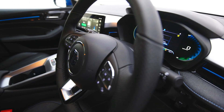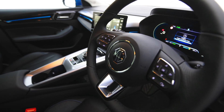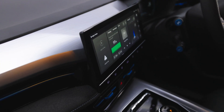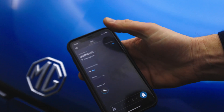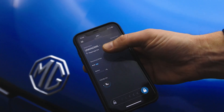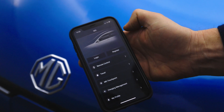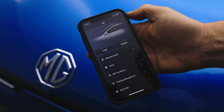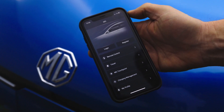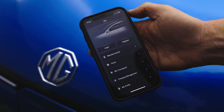The new large central 10.5 inch touchscreen has new software that is now compatible with the MG i-Smart app. This app allows you to control from your smartphone many functions including charging, checking your vehicle status, finding your nearest charging point, as well as pre-selecting to cool or heat your MG5 before your journey starts.